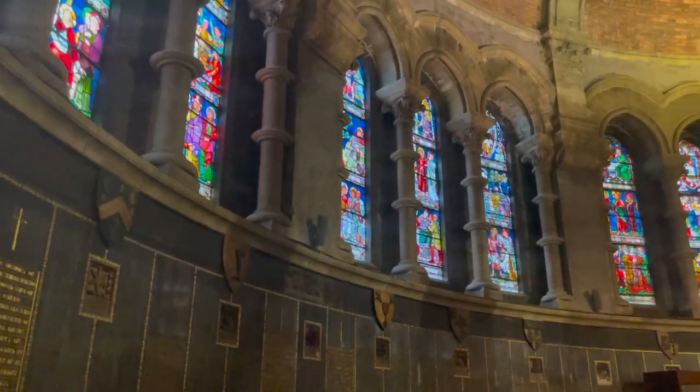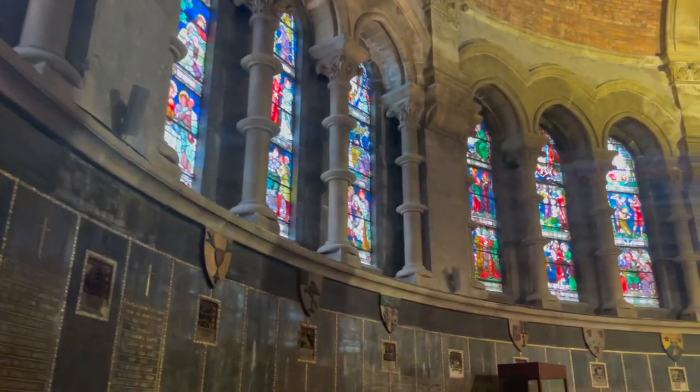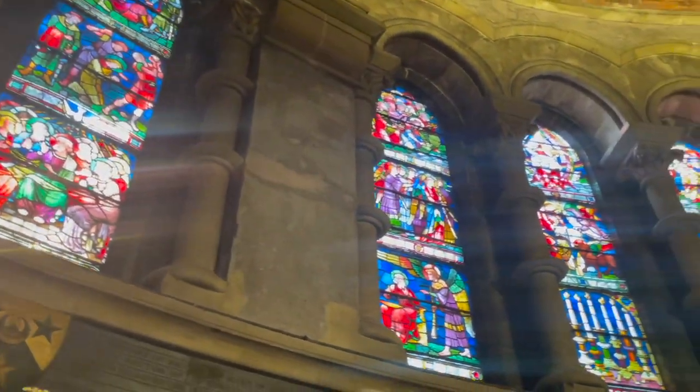Here we are in the ambulatory, a place where you can wander and reflect, and as you do so we see some of the best stained glass in Ireland. The stained glass in the cathedral attempts to tell more or less the whole Bible story.